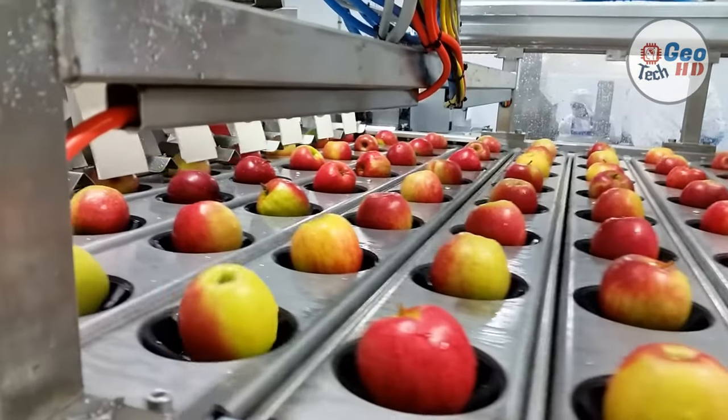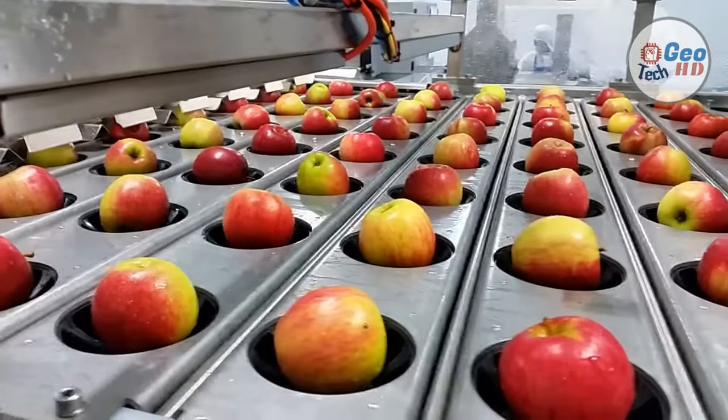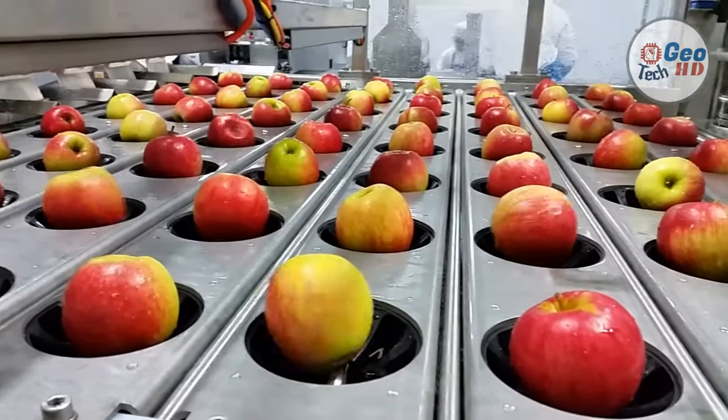The apples are then moved to the sorting lines, where trained personnel remove and discard the decayed, defective, damaged, and undersized fruit.